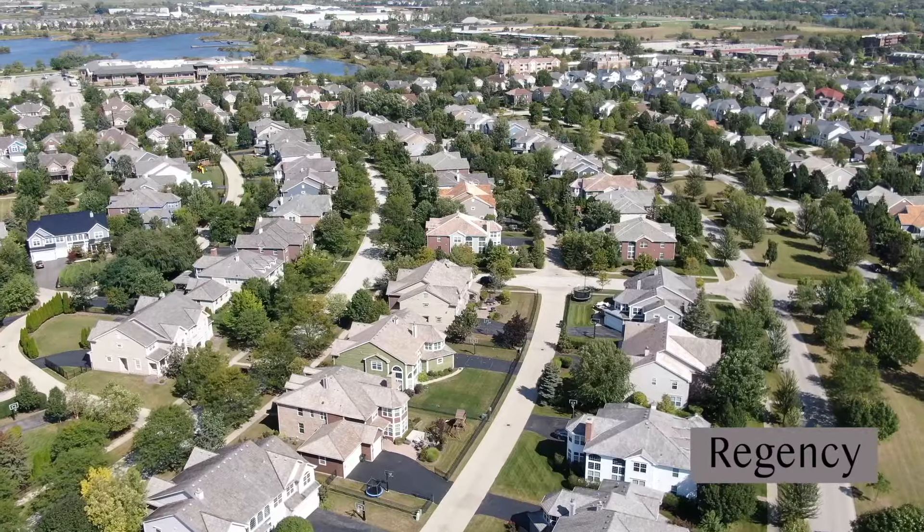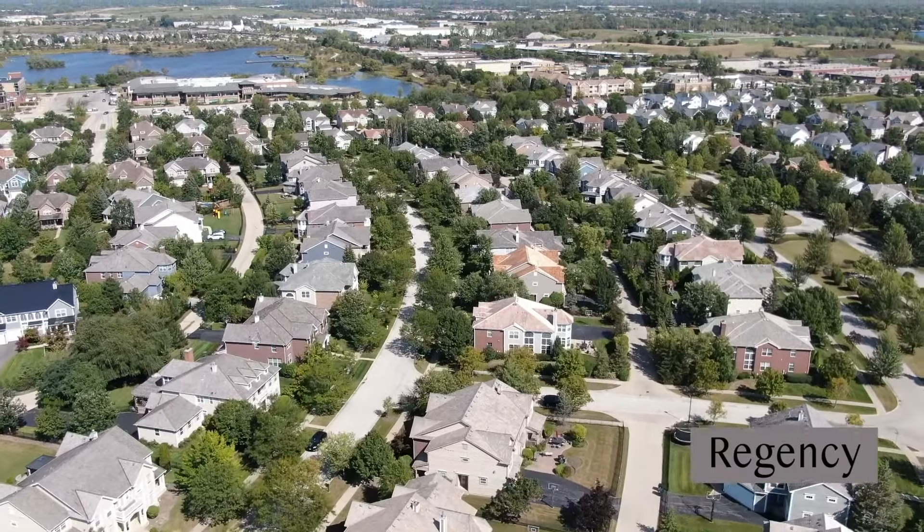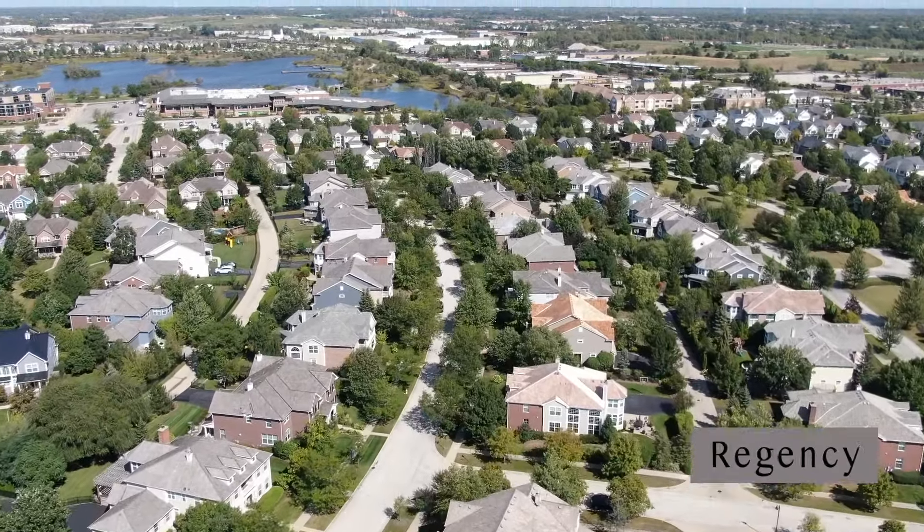In the most northwest corner of the Glen, you have Regency of the Glen, which was completed in 2014 by Pulte Homes, with 40 ranch-style homes, duplex villas, and townhomes, located on Coral and Dauntless.